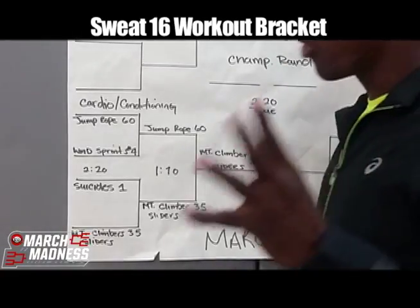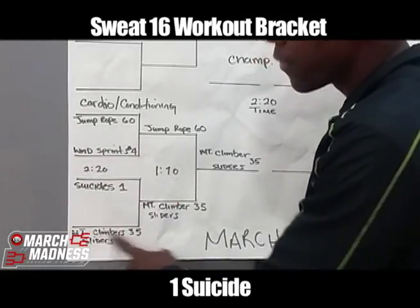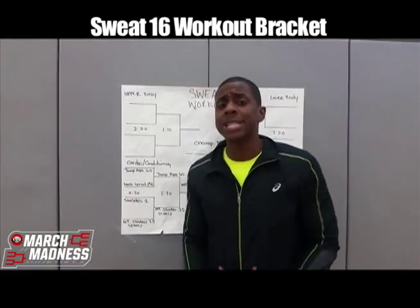In the first round you got four exercises: 60 jump ropes, four wind sprints, one suicide, and 35 mountain climber sliders.